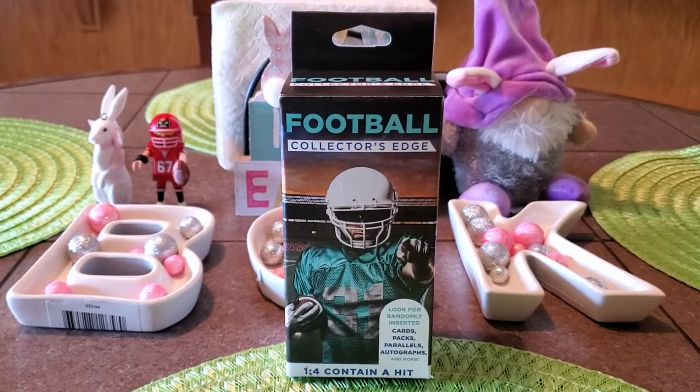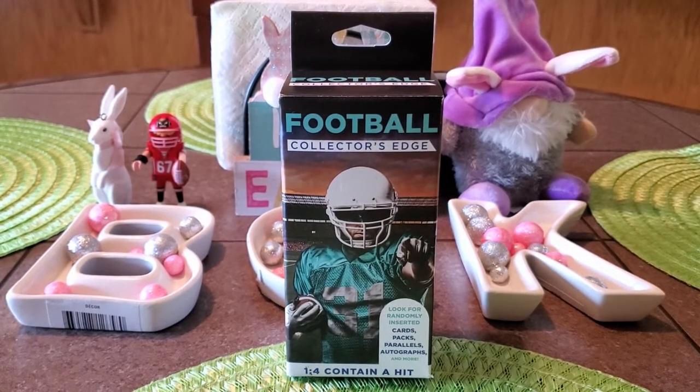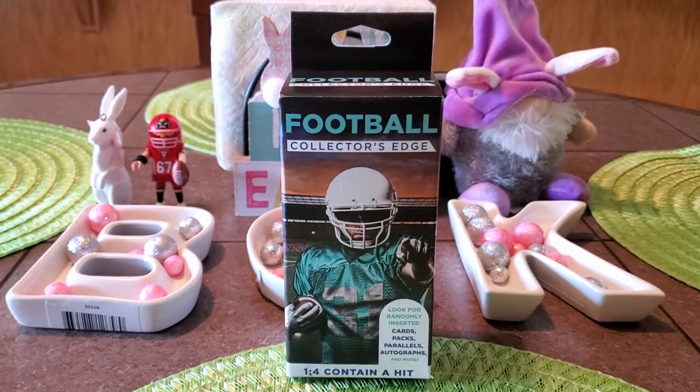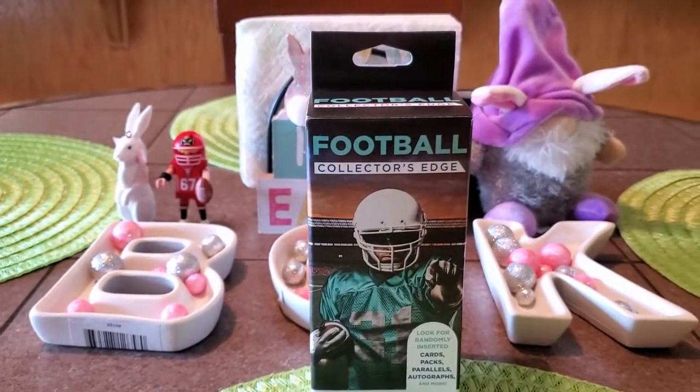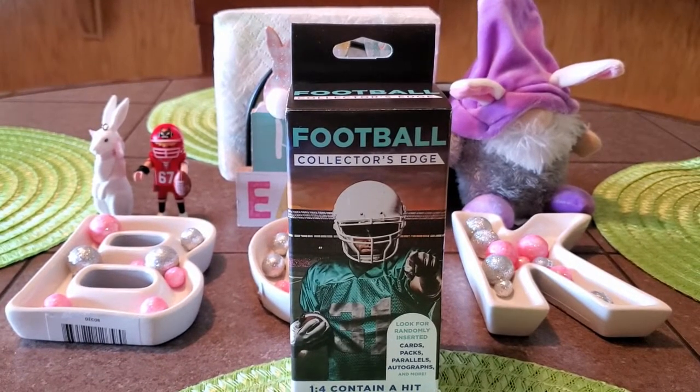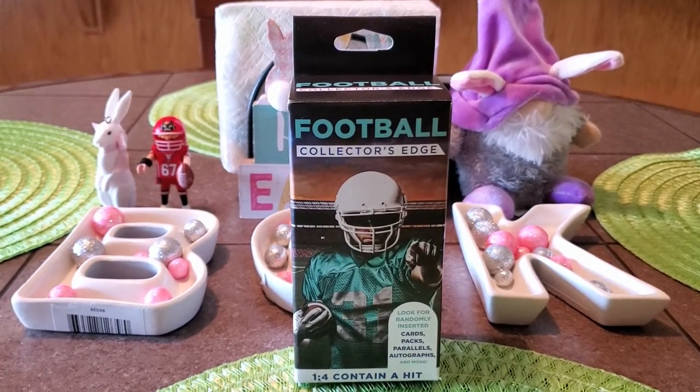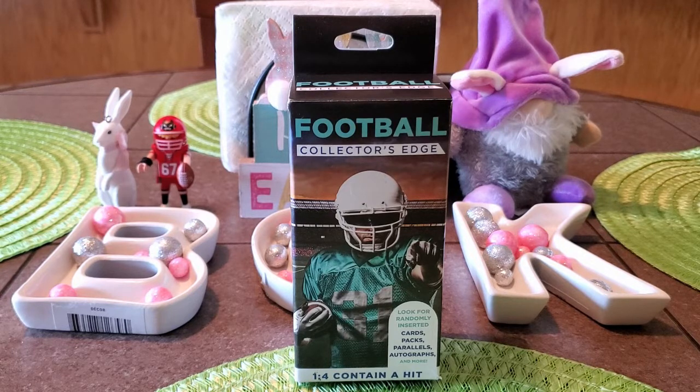Good afternoon everyone, coming back with another video. Since the TTMs have been non-existent, my daughter and I wanted to open up this Fairfield football Collector's Edge box. Hi guys! She's been anxious to open this up. This is the second box of three that my wife got me for our anniversary, and we're gonna open it up and see if there's anybody we can send off to and see if there's any gems in there.